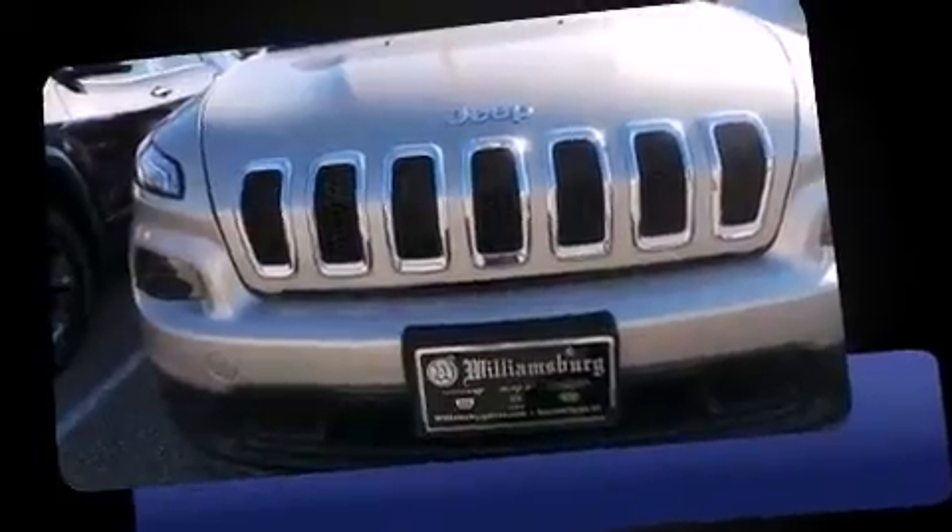All of the premium features expected of a Jeep are offered, including delay off headlights, front and rear reading lights, a roof rack, and one-touch window functionality.